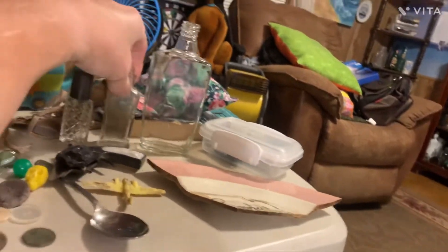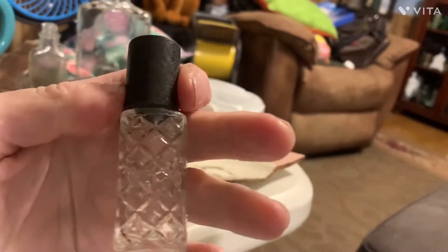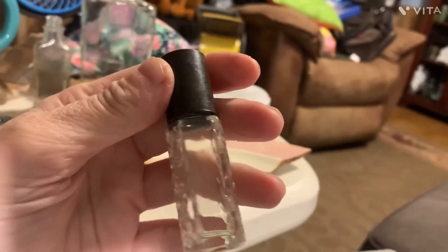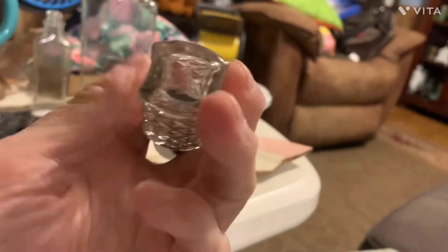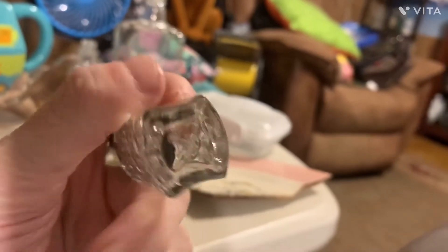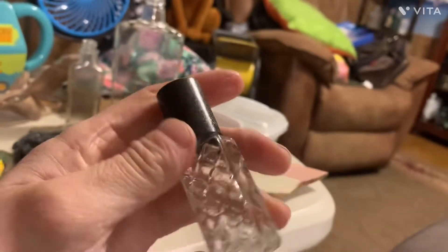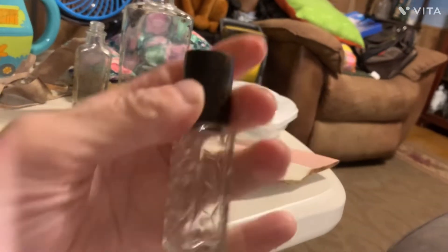And then I found this little perfume bottle, which is very pretty. I thought maybe Avon. It doesn't have a name on it — it has a number, I think, and I can't see it. But it's a pretty perfume bottle. Really pretty.